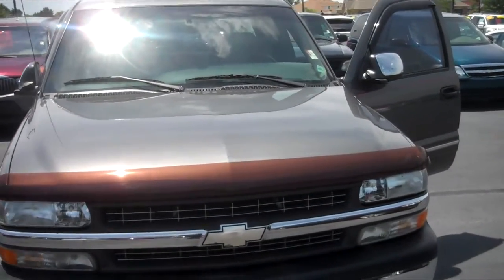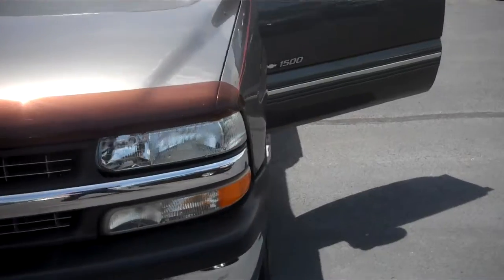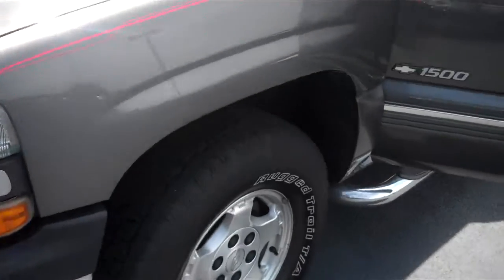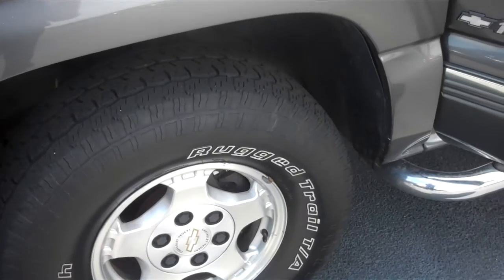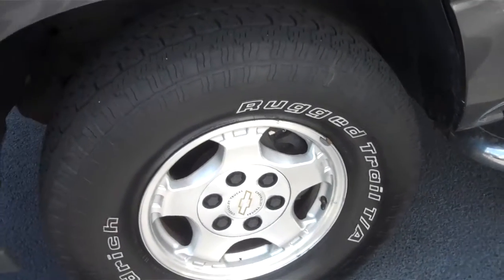Hey Adam, Mike Balkus here at Bill Estes Ford. This is a 2000 Silverado you inquired about. We've got a big sale going on this month — it's called our takeover sale. This one's definitely included, and we'll make a heck of a deal on it.